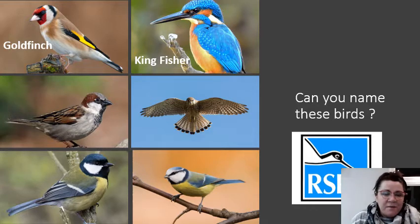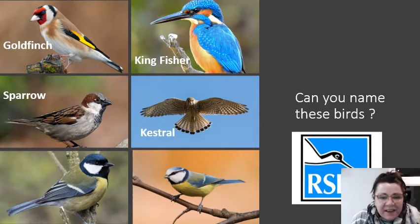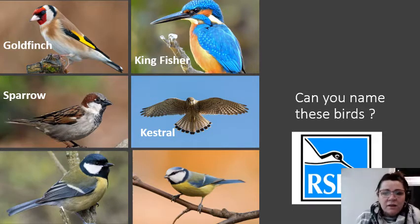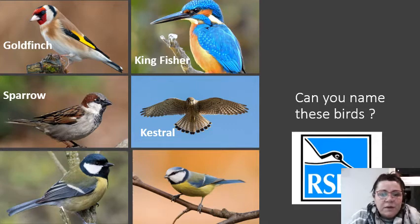Now this beautiful bird is called a kestrel. You will see it hovering at the side of the road, looking for a little mouse, and it dives down and gets its mouse. Now these two birds are very, very similar — slightly different, so look at their heads, that's the clue. This one is called a great tit, sometimes called the coal tit, and it's got the black head, the black chin, and then the yellow chest. It's very similar to the blue tit, which has got the blue head — and that's how you can tell them apart.